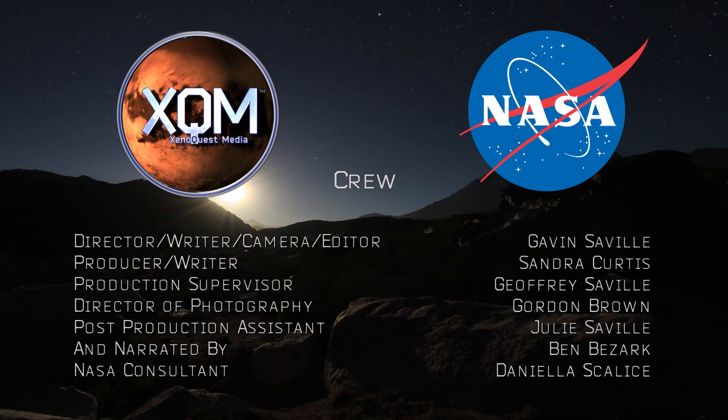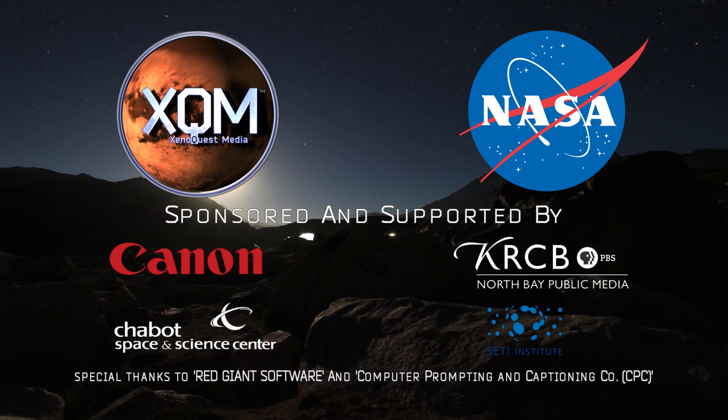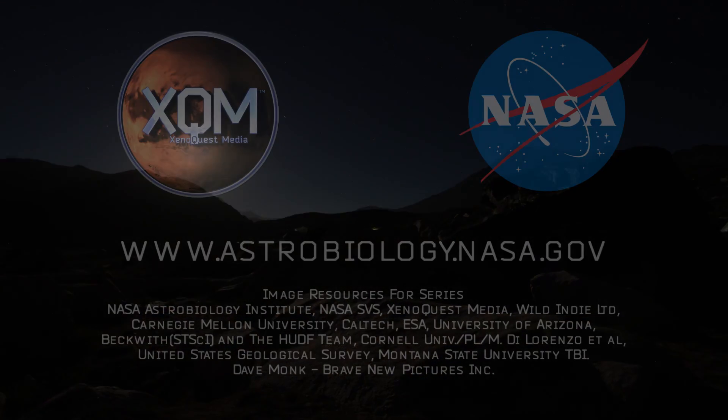For more information on these topics, go to the astrobiology website at astrobiology.nasa.gov.